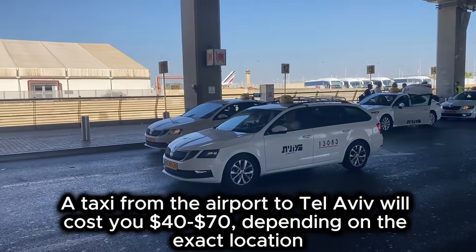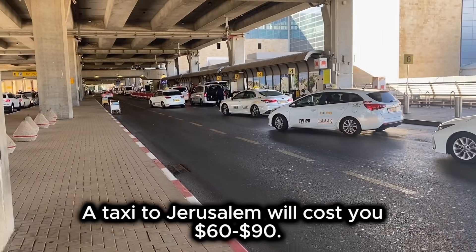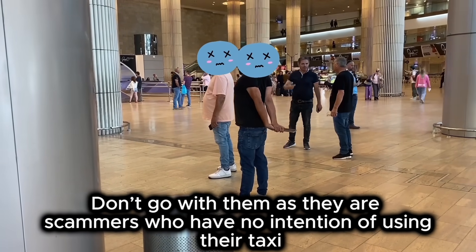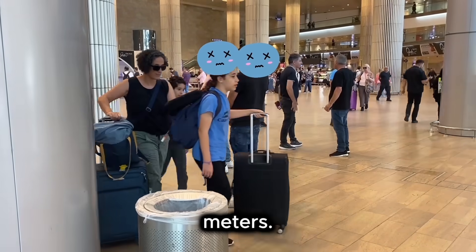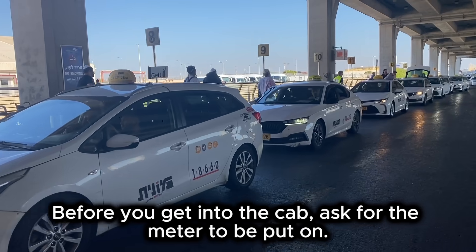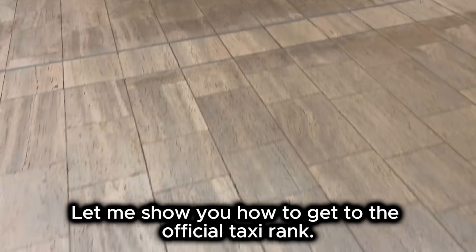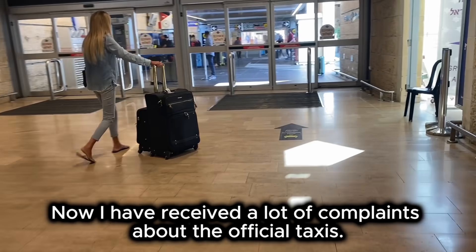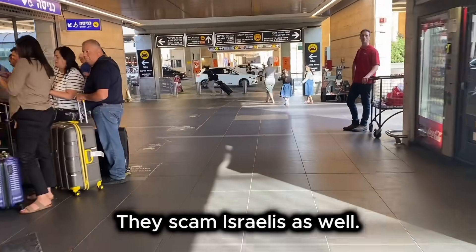A taxi from the airport to Tel Aviv will cost you $40 to $70, depending on the exact location and the time of day. A taxi to Jerusalem will cost you $60 to $90. Some taxi drivers will approach you in the waiting hall — don't go with them, as they are scammers who have no intention of using their taxi meters. If the taxi driver doesn't turn the meter on, you can be sure that he is going to scam you. Before you get into the cab, ask for the meter to be put on.